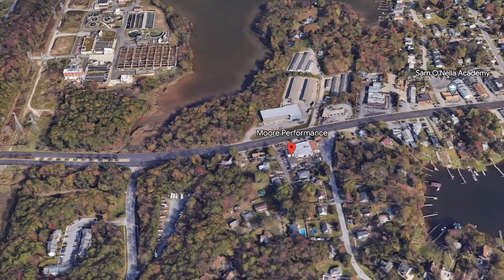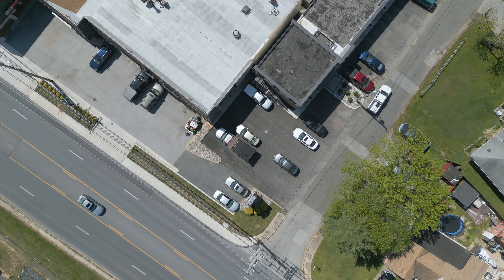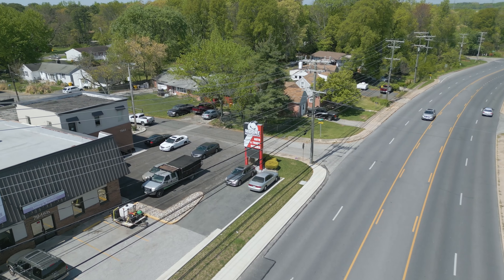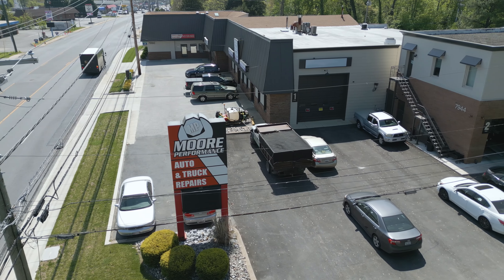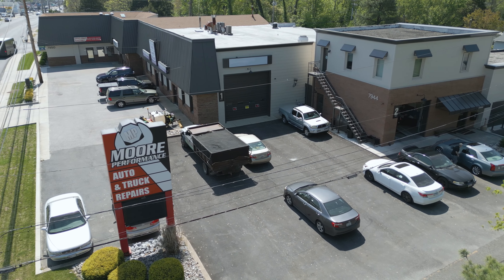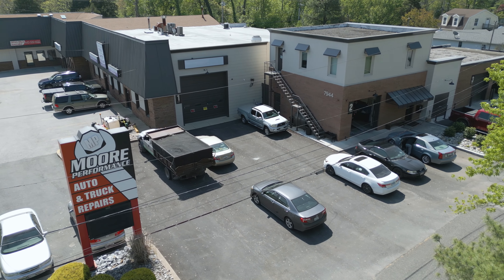Our third place winner is More Performance, located at 7944 Fort Smallwood Road near Carvel Beach Road. More Performance is an auto repair shop that provides affordable, top-notch auto repair services since 2002. Their experienced mechanics can handle a variety of repairs for domestic and import cars and trucks, including hybrid vehicles. They offer convenient, fast service with a straightforward cost estimate and a guarantee behind all their work.